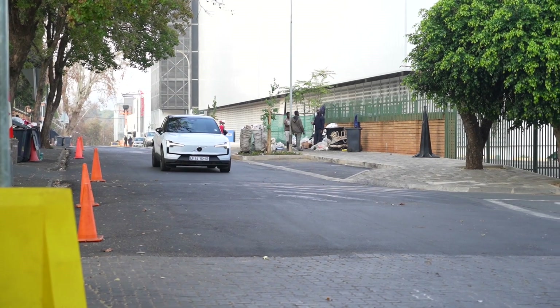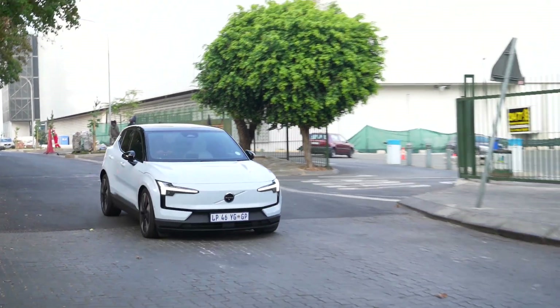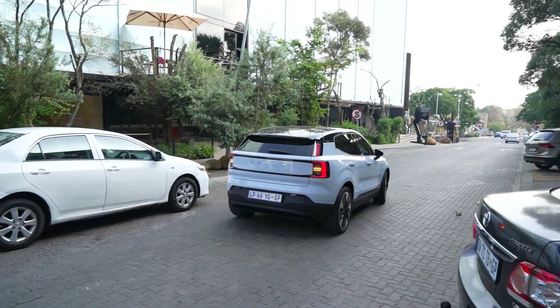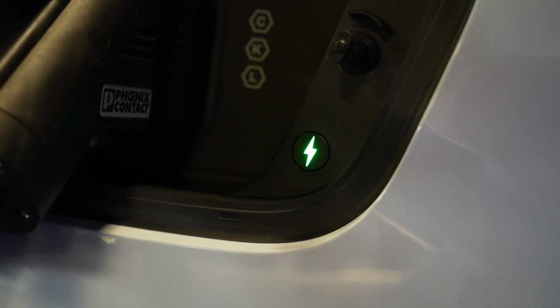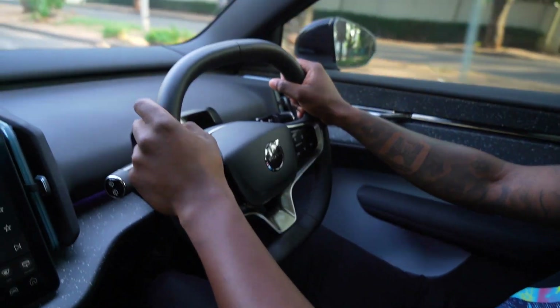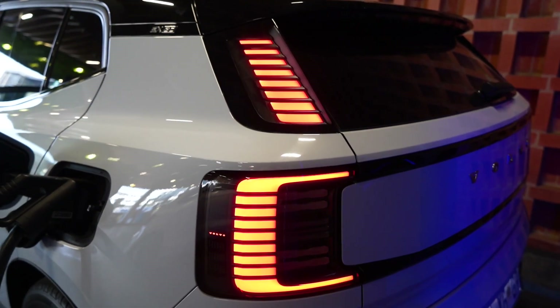In terms of power, it has 315 kilowatts, which gives you 543 Newton meters of torque. It does zero to 100 kilometers in 3.6 seconds — the takeoff of this car is really fast. The range is claimed at 460 kilometers, but honestly, I didn't get anything close to 400 on a full recharge.